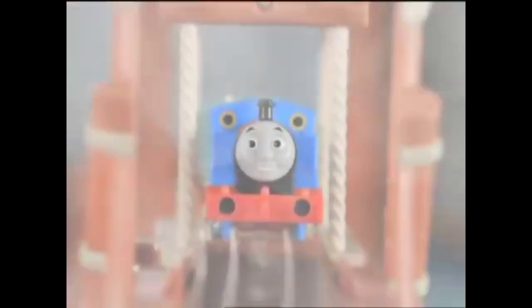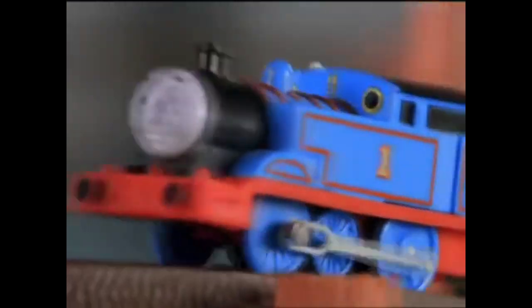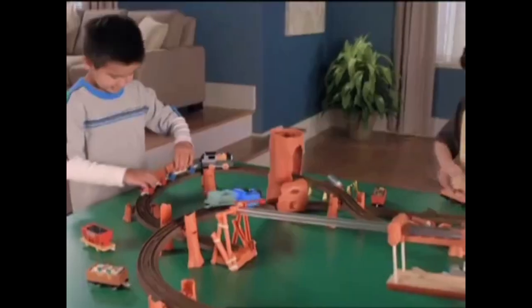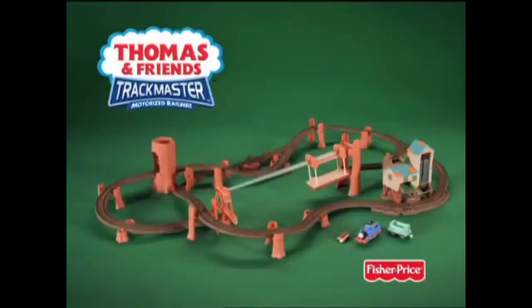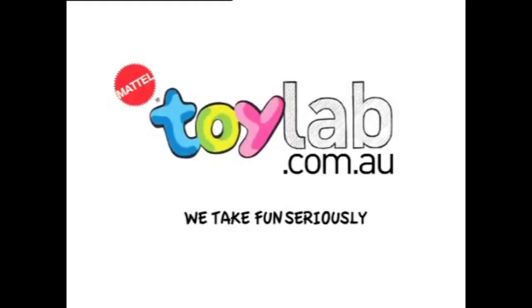Straight from Thomas' Misty Island Rescue, it's the Trackmaster Zip Zoom and Logging Adventure. Thomas' motorised engine zips him around Misty Island and even powers the logging mill. For even more action, send him zooming down the zipline bridge again and again. Trackmaster Zip Zoom and Logging Adventure comes with motorised Thomas engine. Other vehicles sold separately. Batteries not included. For more Thomas and Friends reviewed by Real Kids, visit toylab.com.au.